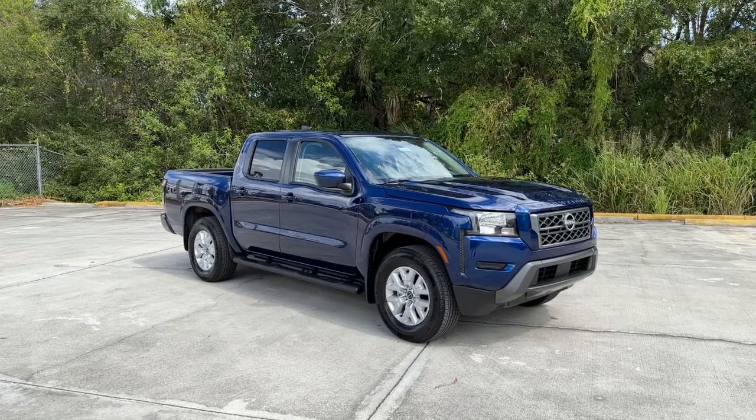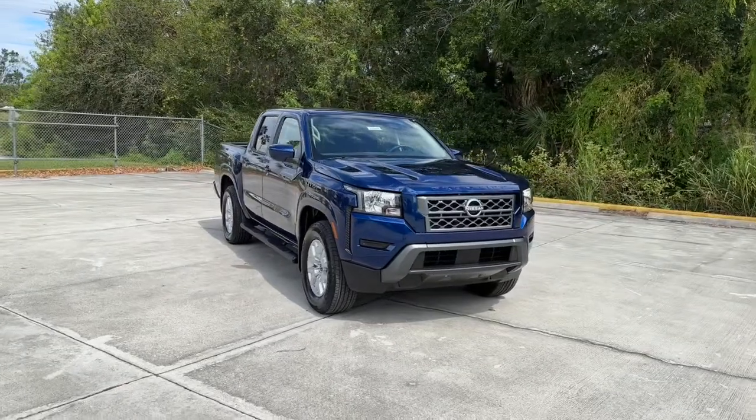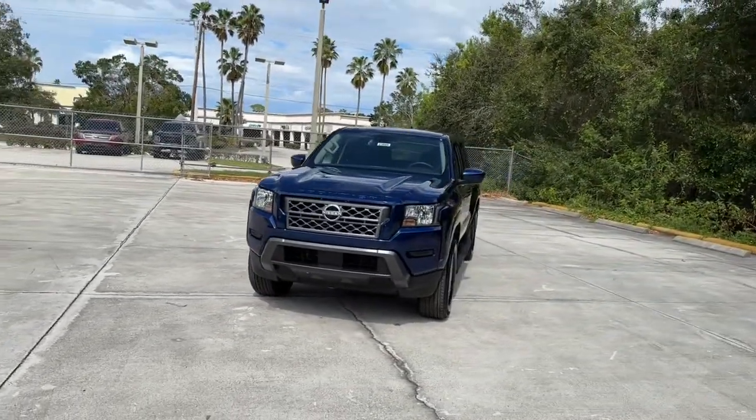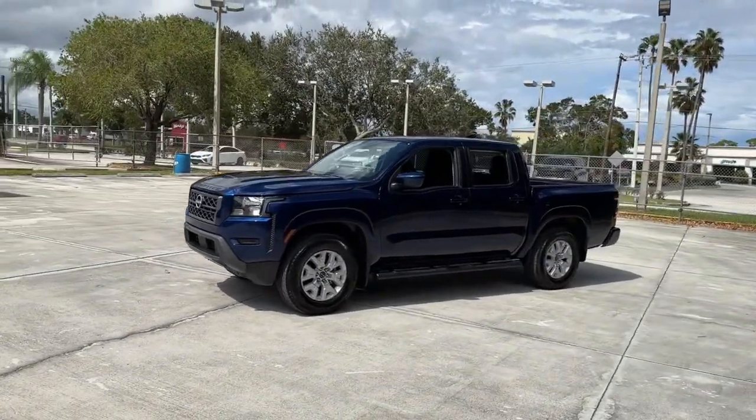You will be amazed by this 2023 Nissan Frontier. This capable Frontier delivers impressive durability and a work ethic to match. Ready to tow, haul, or explore the trail, this rugged midsize pickup is an exceptional value.